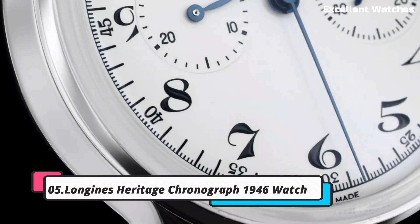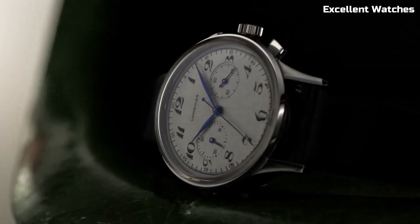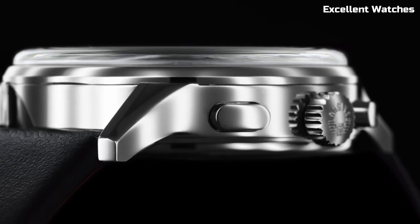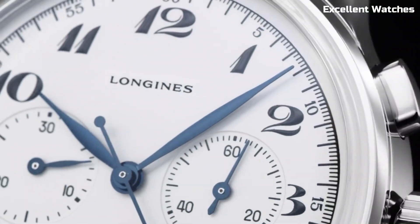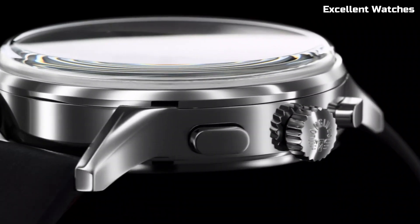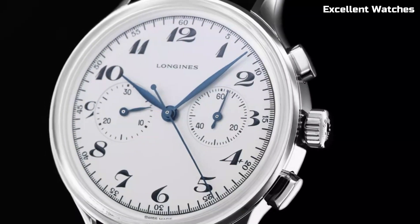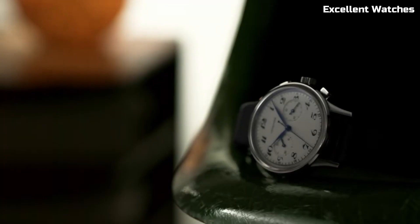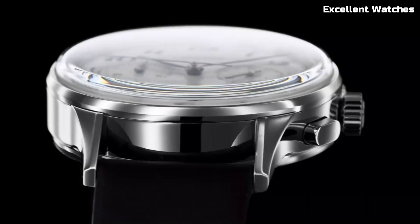Number 5: Longines Heritage Classic Chronograph. The Longines Heritage Classic Chronograph is a timeless masterpiece that combines vintage charm with modern functionality. Inspired by the elegance of the 1930s, this watch features a stainless steel case, a beautifully textured dial, and blue steel hands that exude sophistication. Powered by a precise automatic movement, it offers not only accurate timekeeping but also a chronograph function for precise timing. The watch's vintage aesthetics are complemented by a comfortable brown leather strap, making it a versatile accessory for any occasion.